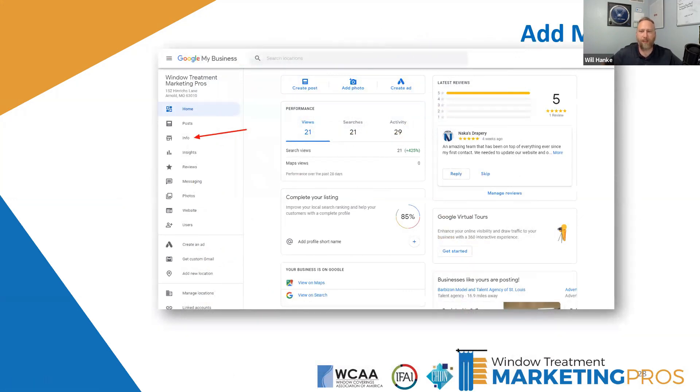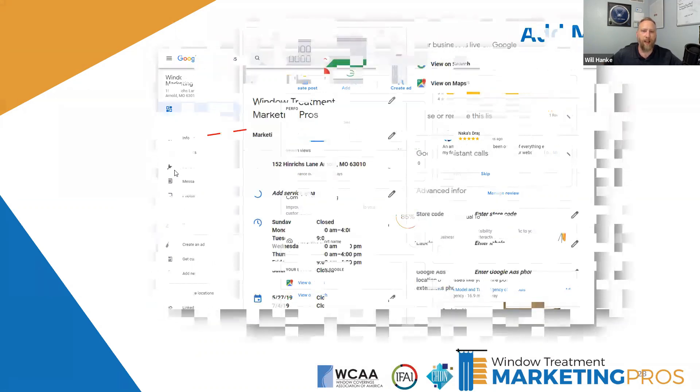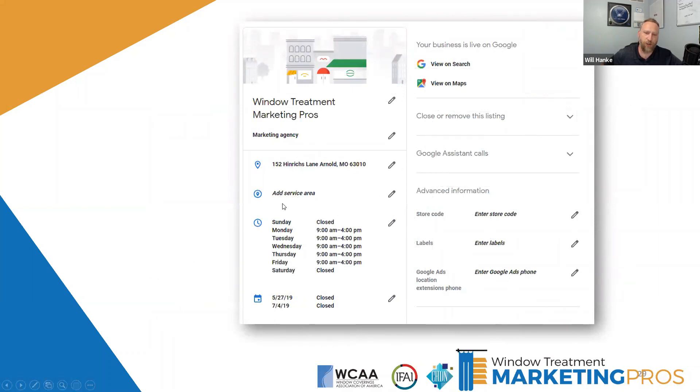Once you've claimed your listing, you'll see a dashboard. Head over to the 'Info' tab on the left — that's where you can edit information related to your business: your address, service area, hours, and any special hours like closures for holidays. If you're closed for Labor Day, add that so it shows as closed when someone looks you up. It's a fairly long page, but get that stuff set up. You can also preview how your listing looks on Search and on Maps.